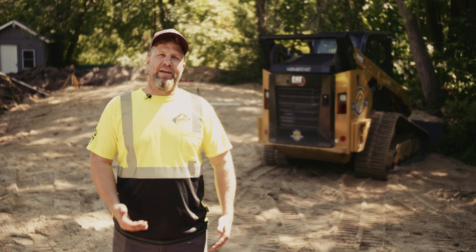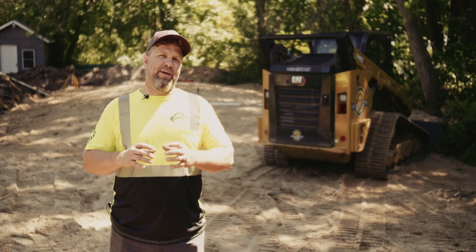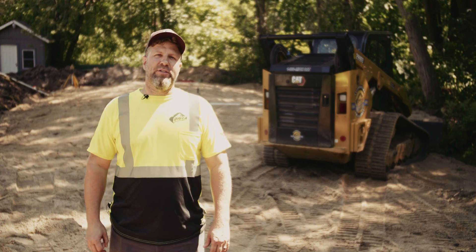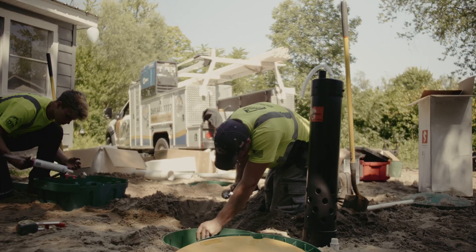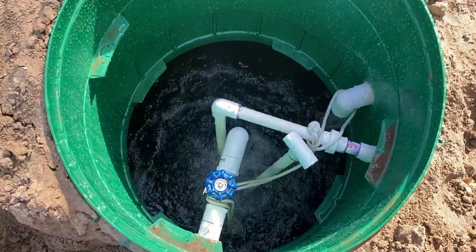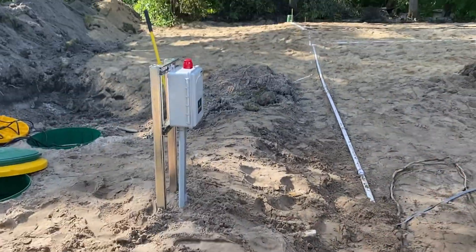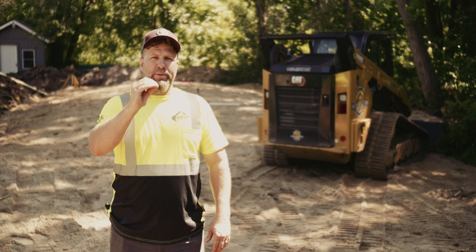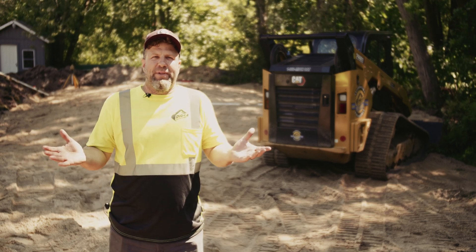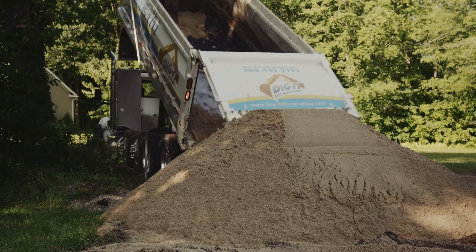The effluent leaving a traditional system is still quite dirty. We use large pipes, a lot of stone, and a lot of sand to further clean the effluent. The benefit of the Sludge Hammer technology is that the effluent inside the tanks is cleaned to such a high level that the effluent being pumped out to the drainage area only requires small pipes. We can use drip line that drips directly into the sand, and we can eliminate the stone because we're simply getting rid of the water — we're not treating the effluent anymore in the drainage area.